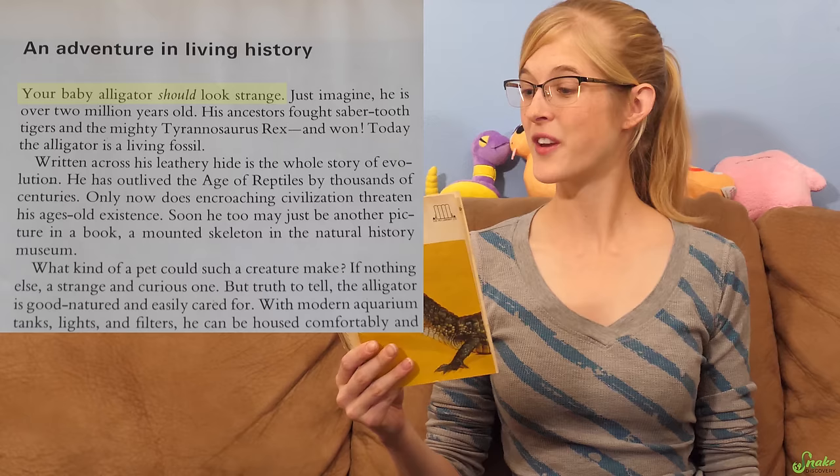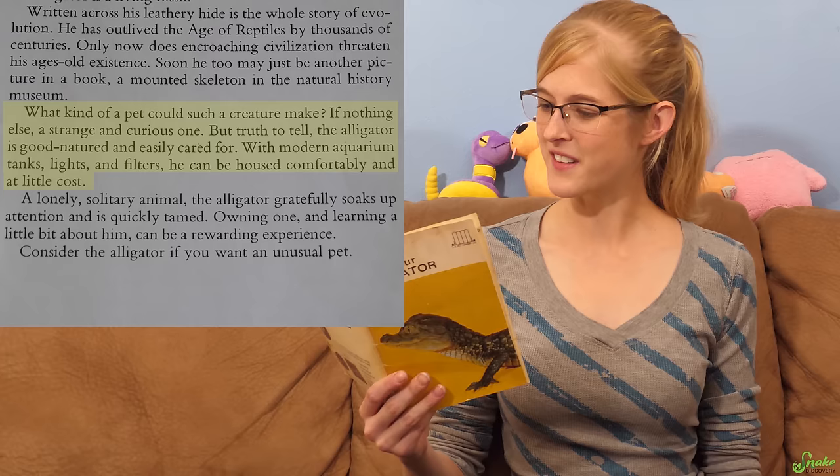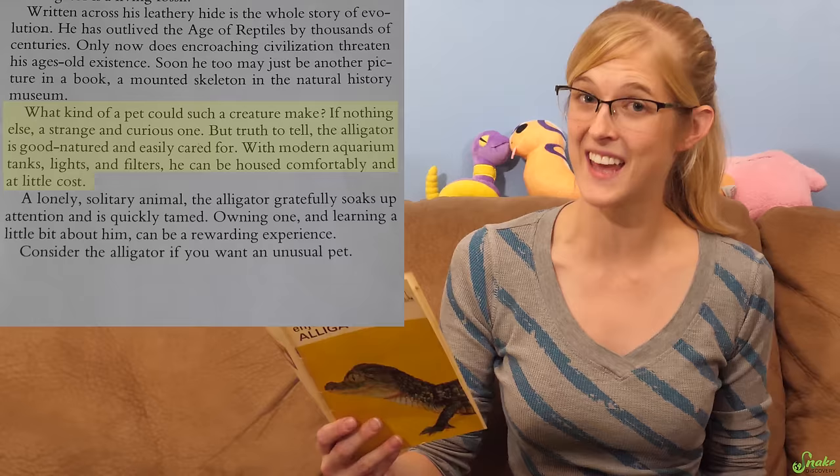You know it's going to be a good book when it starts with: 'Your baby alligator should look strange. What kind of pet could such a creature make? If nothing else, a strange and curious one. But truth to tell, the alligator is good-natured and easily cared for. With modern aquarium tanks, lights, and filters, he can be housed comfortably and at little cost.'